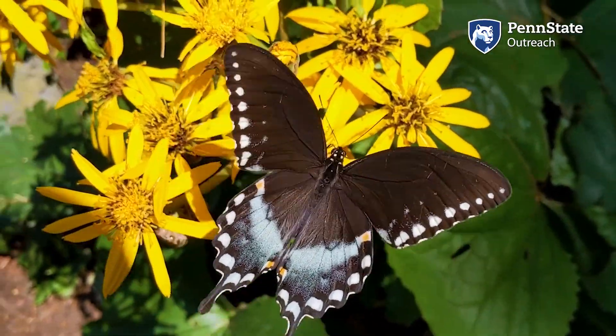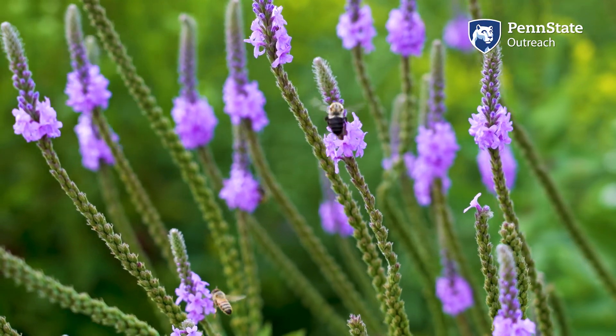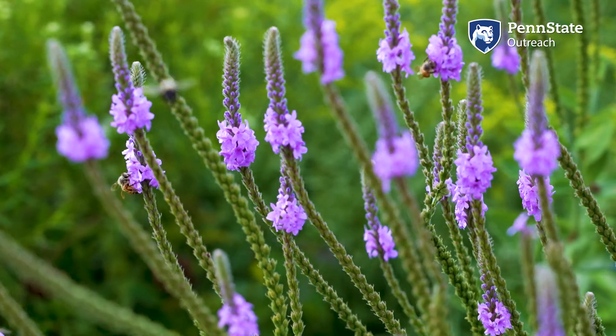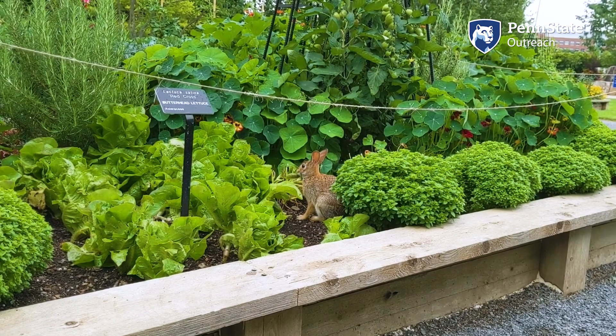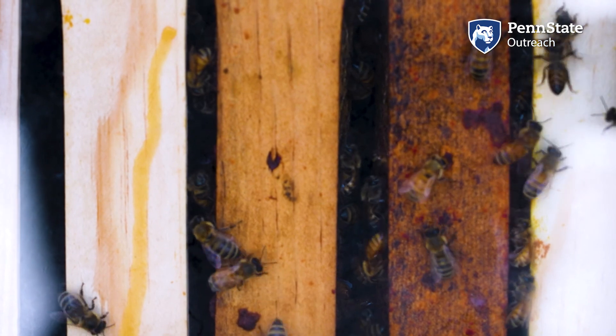For the pollinators themselves, they are getting nutrition — they get nectar for carbohydrate, and they get pollen, if they're bees, for their micronutrients, for their offspring usually. For the plants, they get to move around their pollen, so they get to reproduce, because of course plants can't move. For humans, pollinators pollinate most of the fruits and vegetables that are necessary for our nutrition, particularly our micronutrients. The extent to which we as people rely on pollinators and pollination for our food cannot be overstated.